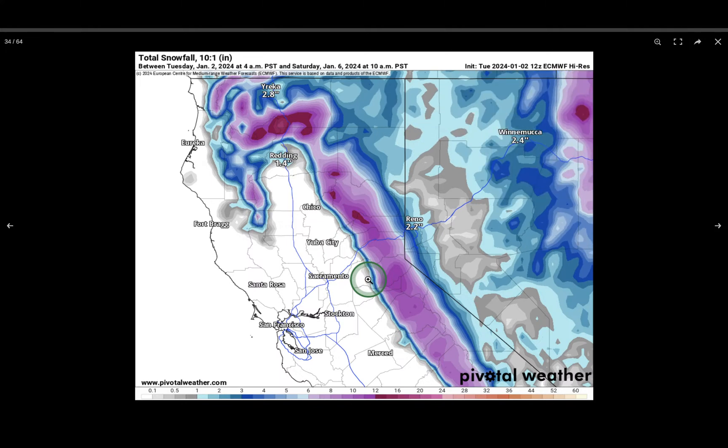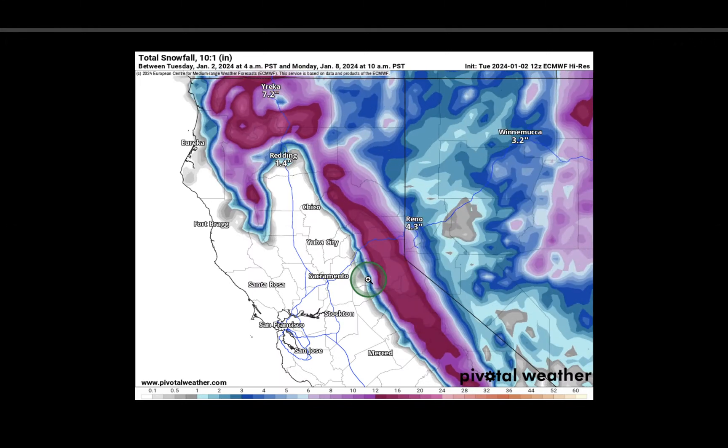Looking at snow totals with the second system included, widespread areas are now in the dark red representing 1 to even 2 feet of snow, and at much lower levels than the first system — roughly a thousand feet lower. To summarize: the first storm is a mix of rain, surf, and snow. The second system, as of right now, looks to be mostly snow.